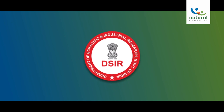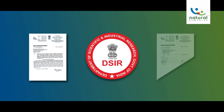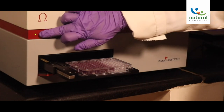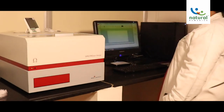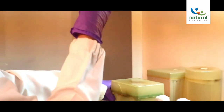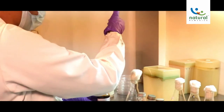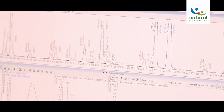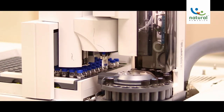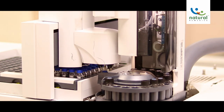Our lab is approved by the Department of Science and Technology, DSIR. Our R&D Center has been accredited by the National Accreditation Board for Testing and Calibration Laboratories for biological and chemical testing. The improved efficacy and productivity of this department are also the result of highly innovative instruments being employed here.